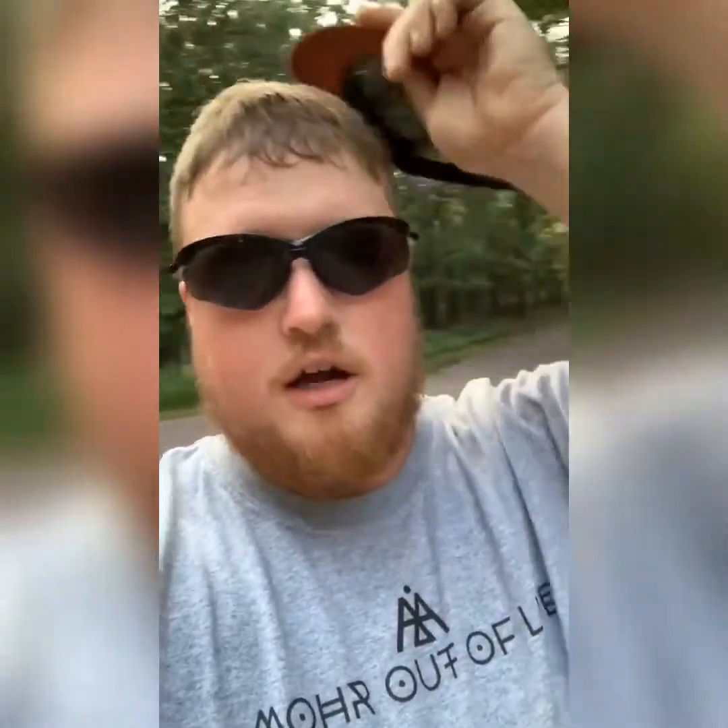Alright guys, so we're here at Barry Bend Park out by Warsaw, Missouri, and this is where we are doing our giveaway camp trip. It is currently Saturday. We didn't do an opening video yesterday, so I figured I'd go ahead and do a video today and kind of show you all the camp and do a run through of the whole setup.